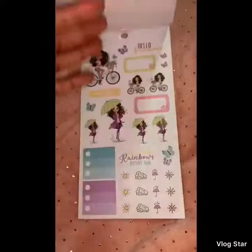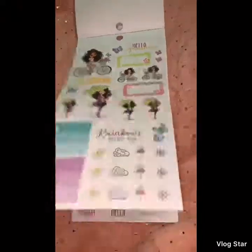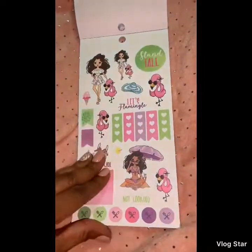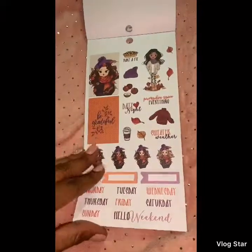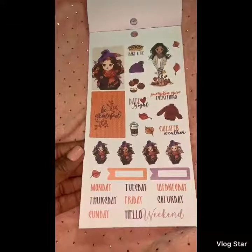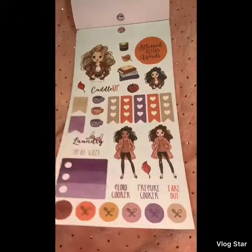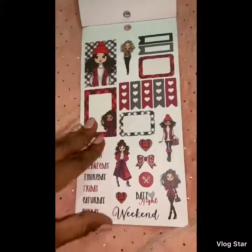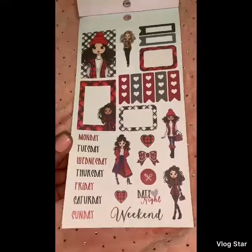Then we have winter, some spring, summer, and another summer sheet. Fall — so cute! I think I'm going to use this spread for this week's spread or next week's spread, not really sure, but it's so so cute. And then you get another one, and then this really nice one too.